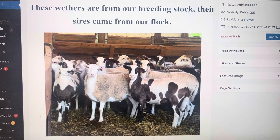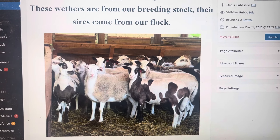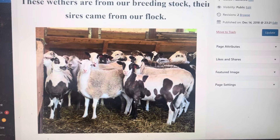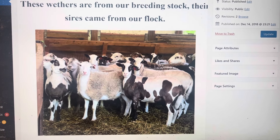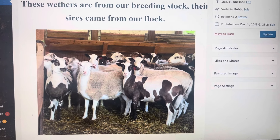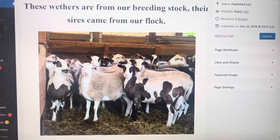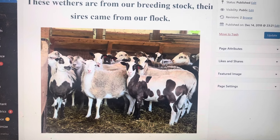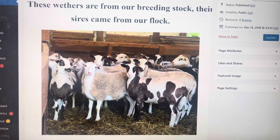They're ready to put in the freezer. If you want to come pick these up, fire me an email. You can go to our website to get the email, and if you want to reserve some of these, we can put you on the customer list.